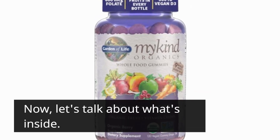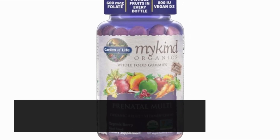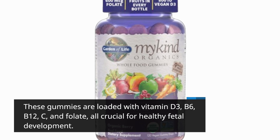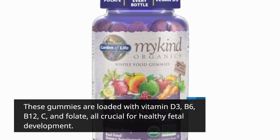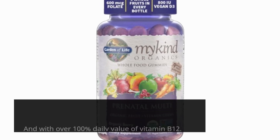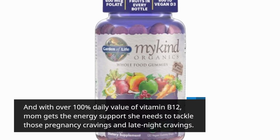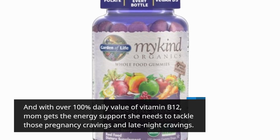Now, let's talk about what's inside. These gummies are loaded with vitamin D3, B6, B12, C, and folate — all crucial for healthy fetal development. And with over 100% daily value of vitamin B12, mom gets the energy support she needs to tackle those pregnancy cravings and late-night cravings.